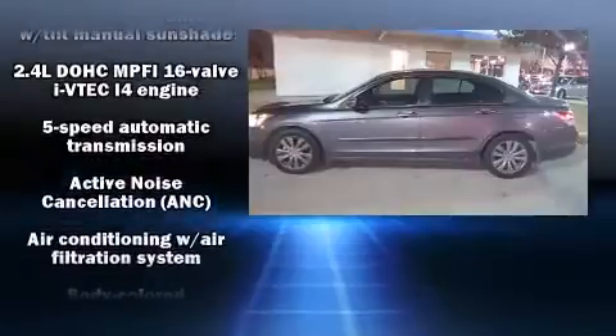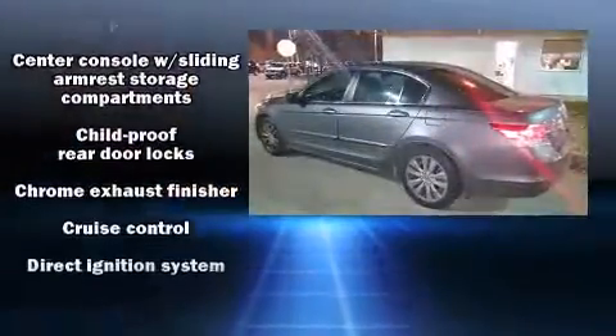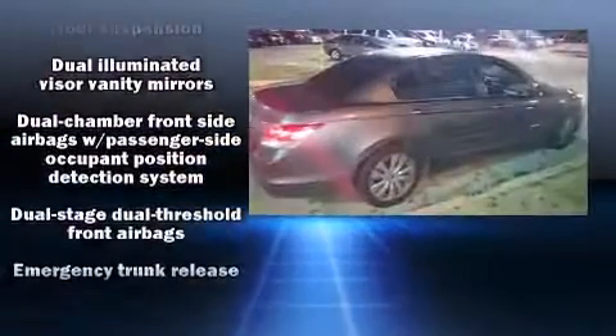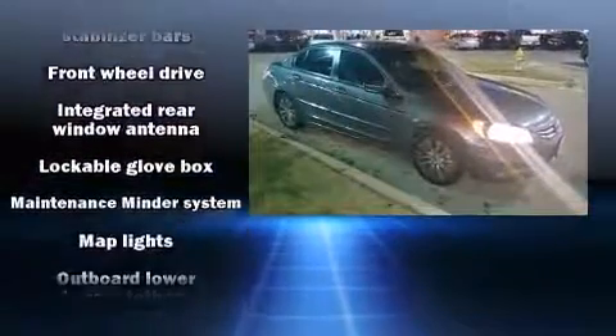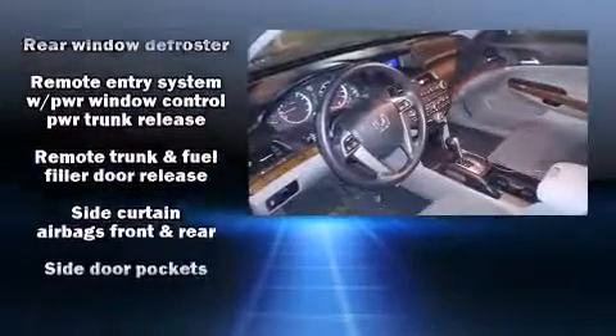Honda ensures the safety and security of its passengers with equipment such as head curtain airbags, front side impact airbags, traction control, brake assist, anti-whiplash front head restraint, a panic alarm, and four-wheel disc brakes with ABS. With electronic stability control supplementing mechanical systems, you'll maintain precise command of the roadway.